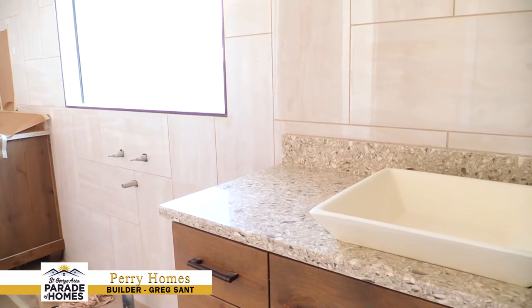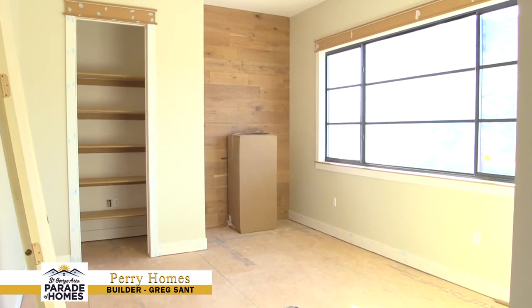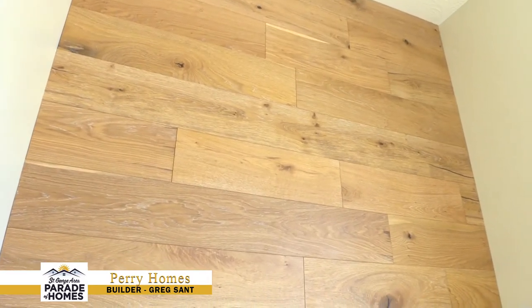Instead of wood trim and wainscoting, she asked us if we'd be willing to do tile walls. She's always been spot-on with all of her selections, so we went ahead and tried it and it looks great. Hi, my name is Greg Sant with Perry Holmes, and we're here at our 2020 Parade of Homes entry.